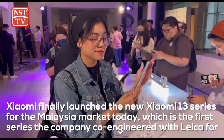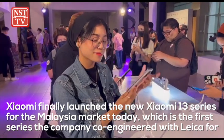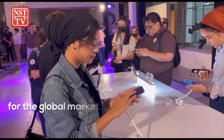Xiaomi finally launched the new Xiaomi 13 series for the Malaysian market today, which is the first series the company co-engineered with Leica for the global market.